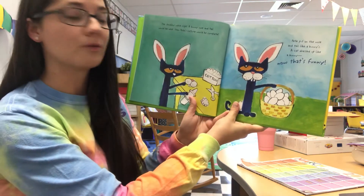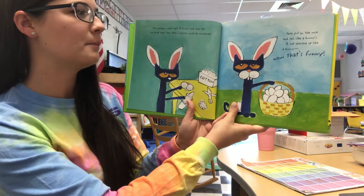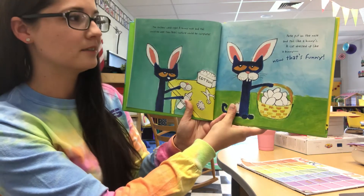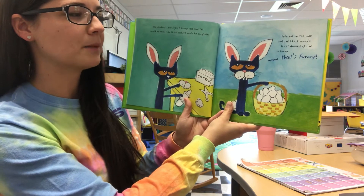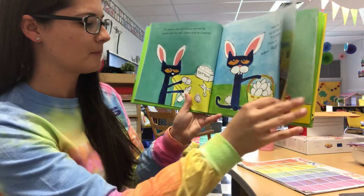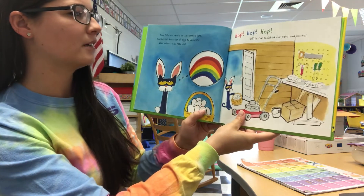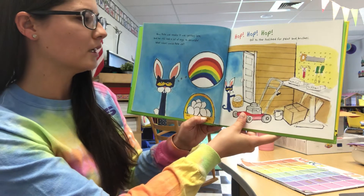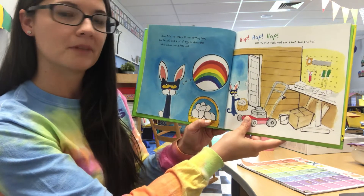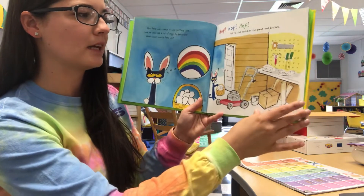The chickens were right. A bunny nose and tail would be neat. Then Pete's costume would be complete. Pete put on the nose and tail like a bunny's. A cat dressed up like a bunny — now that's funny. Now Pete was ready. It was getting late and he still had a lot of eggs to decorate. What colors would Pete use? Hop, hop, hop. Off to the tool shed for paint and brushes.